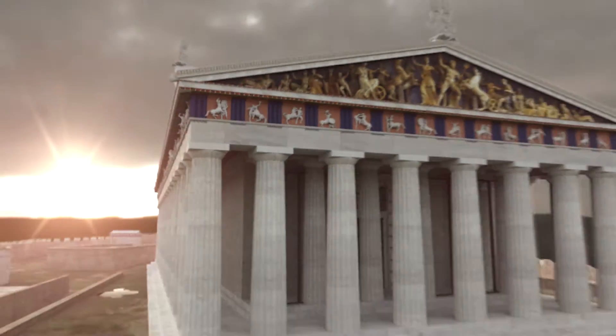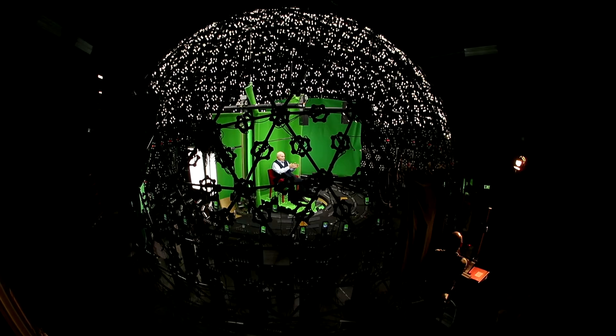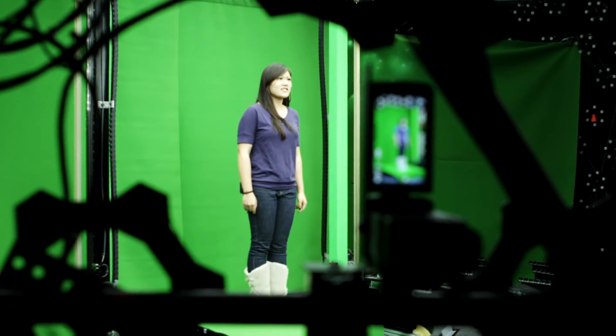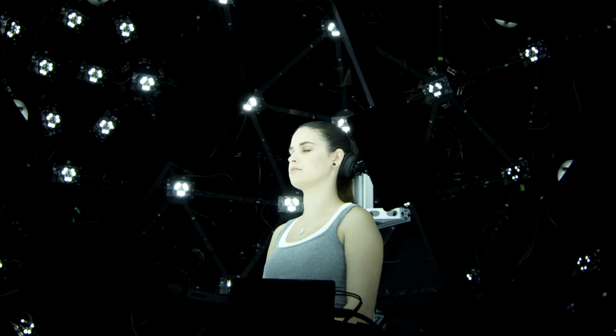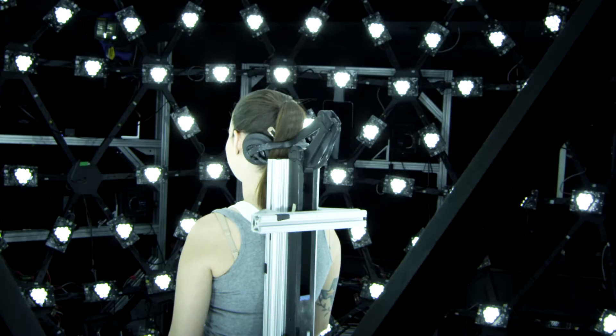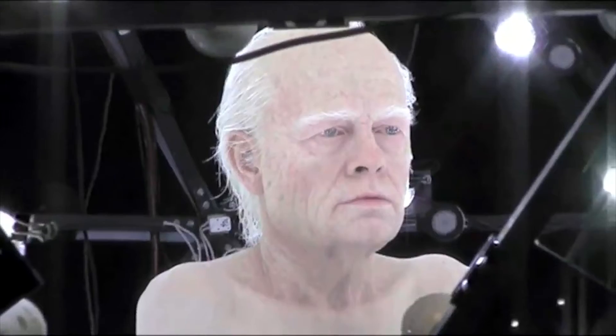The Graphics Lab's most visible project is the award-winning light stage technology, which can create convincing digital actors who can appear in any lighting condition. This groundbreaking technology has been utilized to create characters in visual effects sequences from Superman Returns to the Curious Case of Benjamin Button.